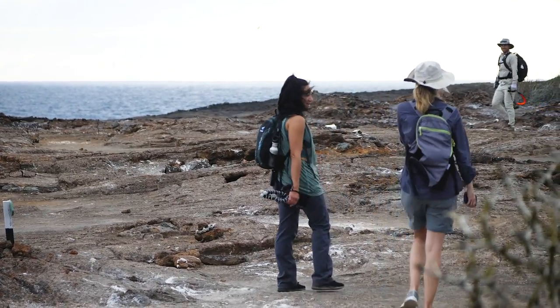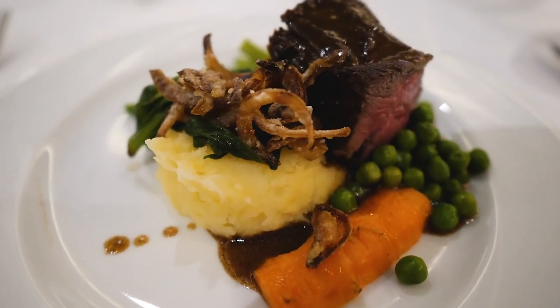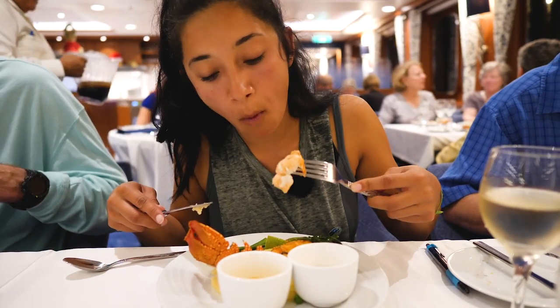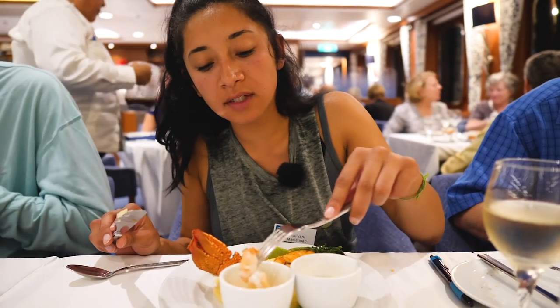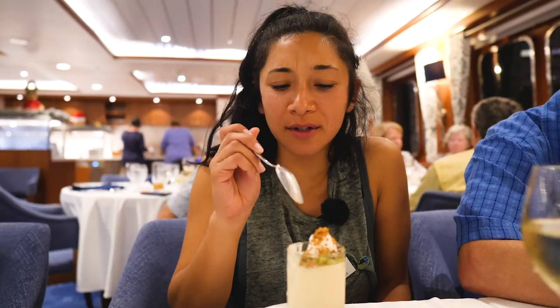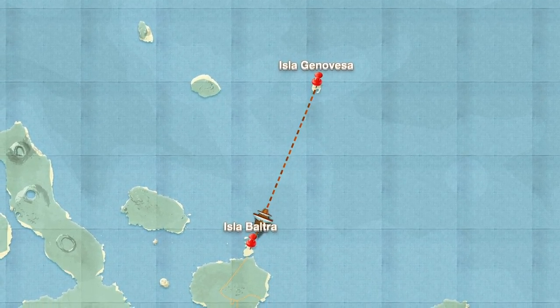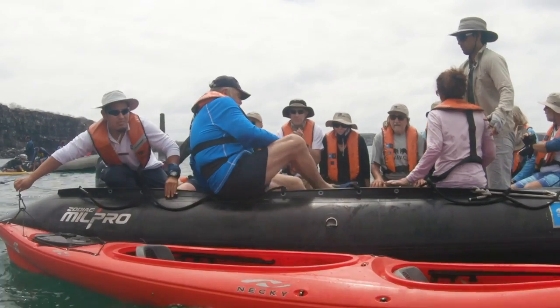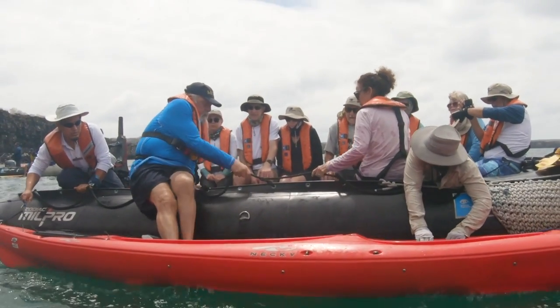We go out to sleep and head back home. This is our final meal — the last supper. We're going to be eating steak and lobster. I'll try it without butter first. Nice flavor. I love lobster, I love seafood. It's the end of our trip, so now we're headed to Baltra where we will catch our flight back to mainland Ecuador in Guayaquil.